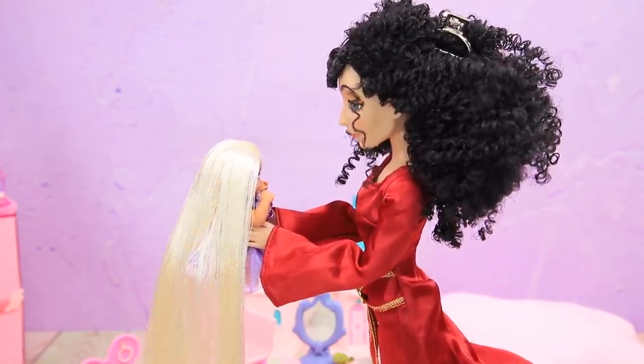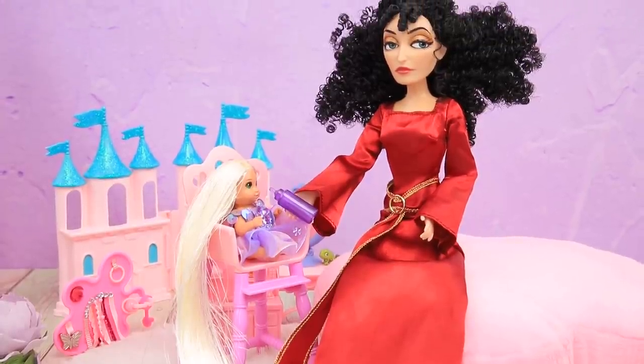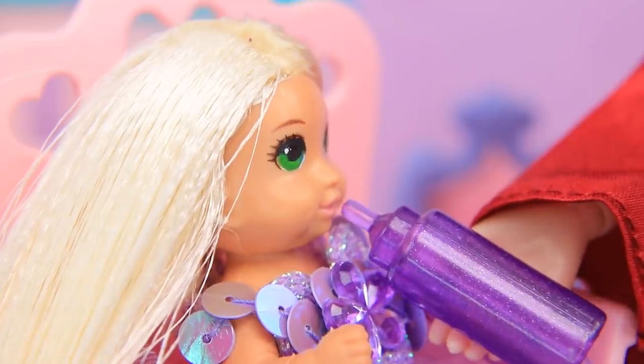It's lunchtime! Gothel put the baby in the feeding chair. Who could say no to a bottle of warm milk?